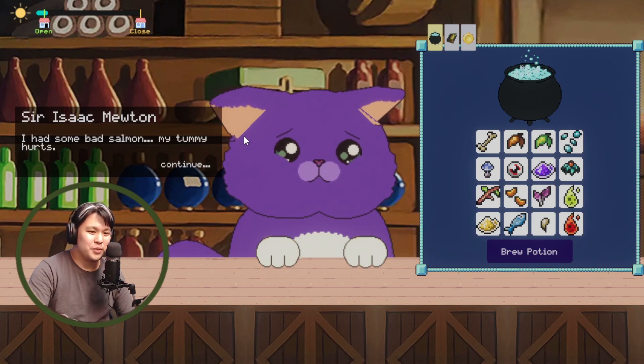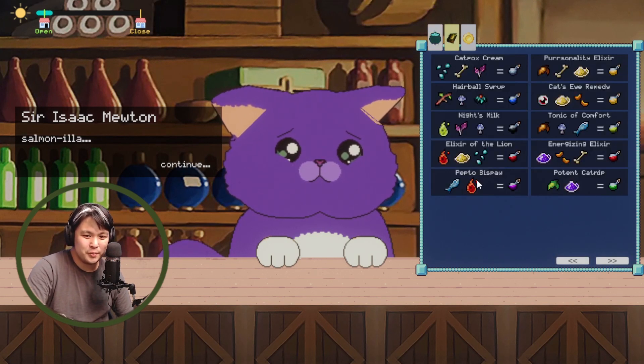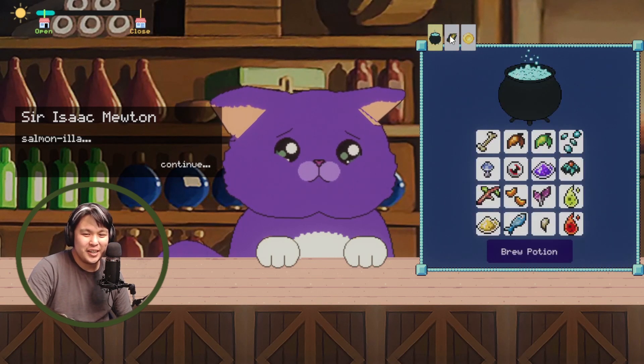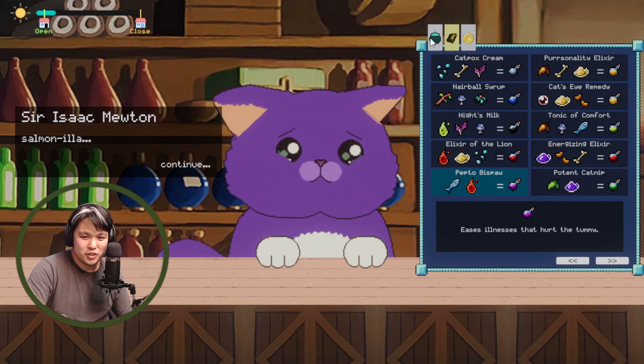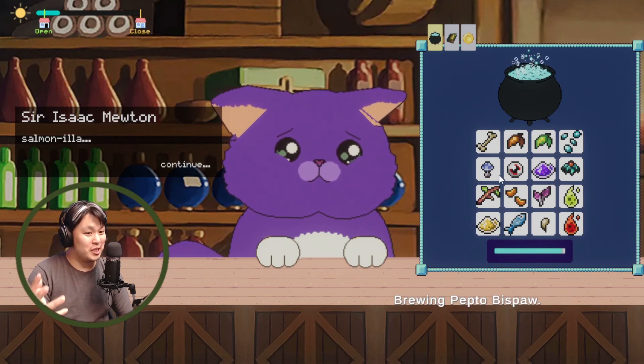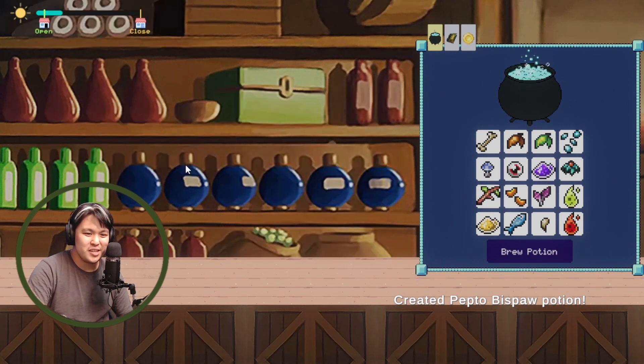Sir Isaac Mutant comes in — he had some bad salmon, his tummy hurts, and he thinks he's got salmonella. I think the potion is like Pepto Bispaw, which uses the fish and the fireball ingredients. Let's brew that for you. Here you go — that's much better, thank you!